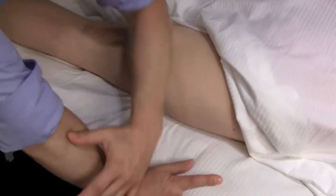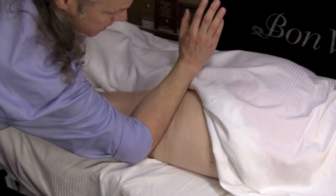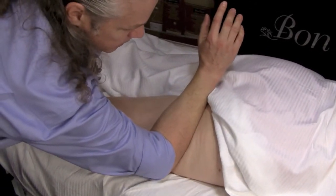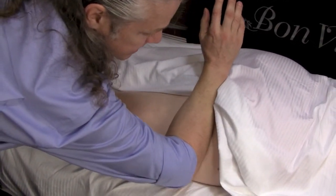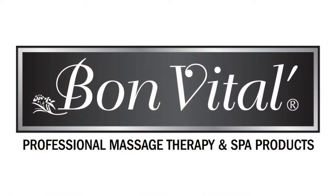Our anti-cellulite cream has a plant-derived active ingredient called glucine. Clinical studies have proven to diminish the appearance of cellulite and enhance the appearance of skin firmness. Recommended application is twice daily for best results.